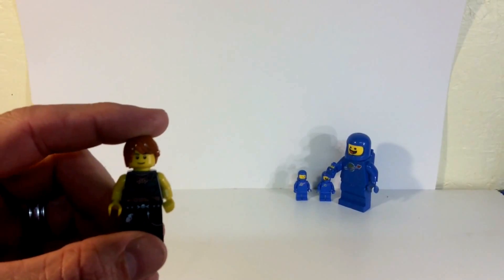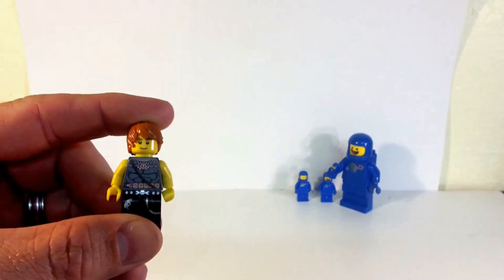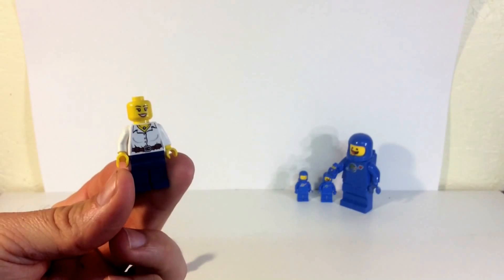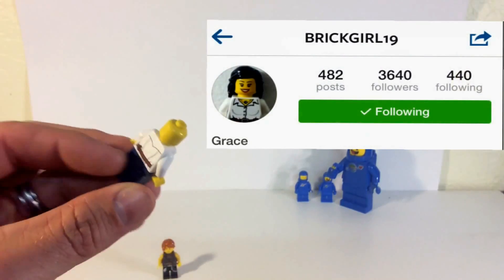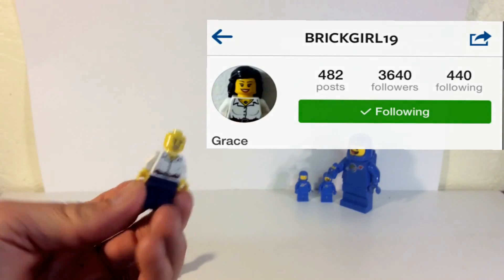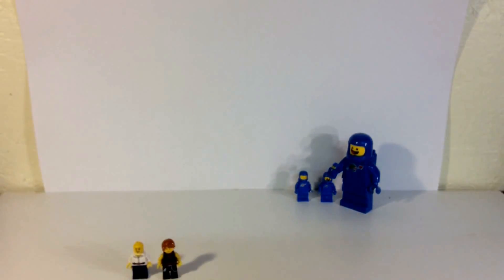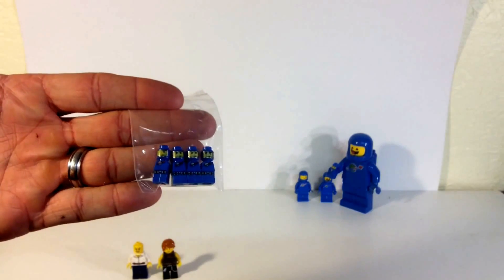I got this torso for a sig fig — Lego Cool Maniac — and then I got another torso for a sig fig, which is this one right here. I still need to get her hair; this is Brick Girl 19 on Instagram and I'm making her sig fig, but her hair is a little rarer than I thought, so I've got to order some more of those. While I was in the store, this seller did have some of these.